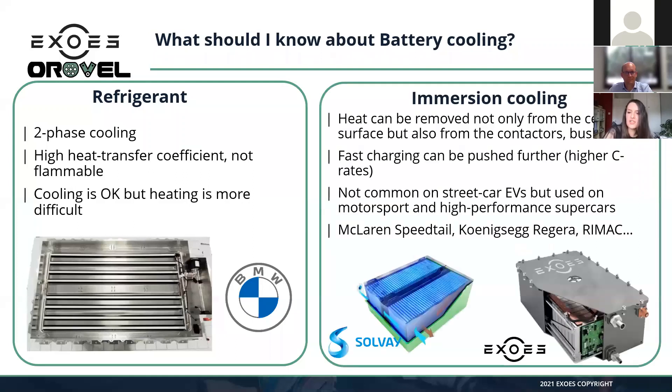The last technology is immersion cooling. Arnaud will make a full presentation shortly, but what is important to mention is that you do not cool only the cell — you cool everything inside the battery pack. This gives the advantage of being homogeneous around your cells, and you also cool all the electronics, bus bars, connectors, and so on. It's a real enabler for technologies like fast charging. So far immersion cooling is used only in high-performance applications like Formula One, Le Mans, or cars like Rimac, McLaren, and Koenigsegg.